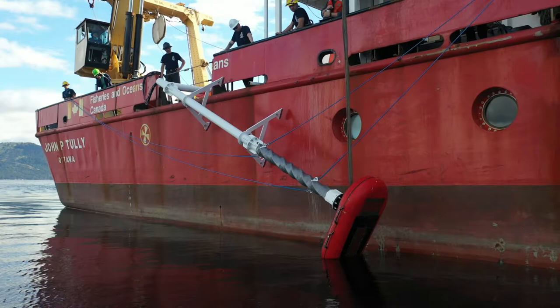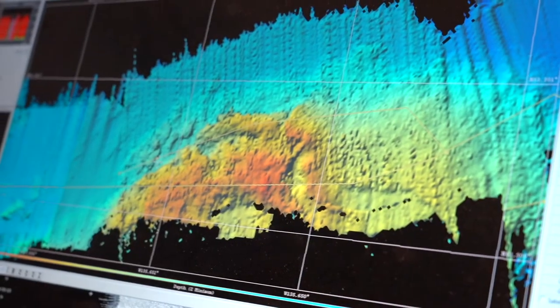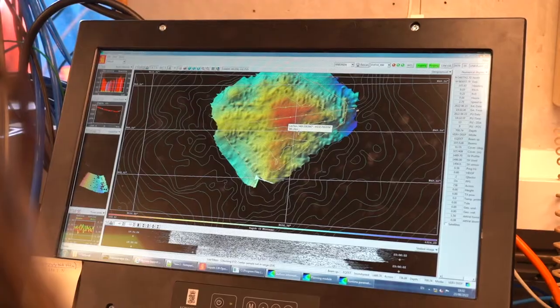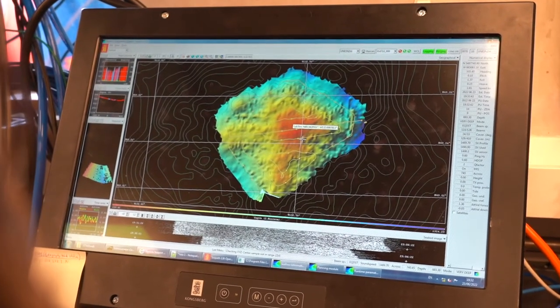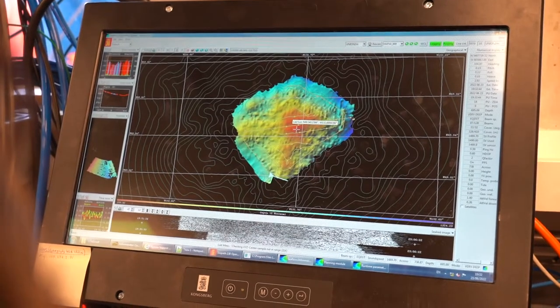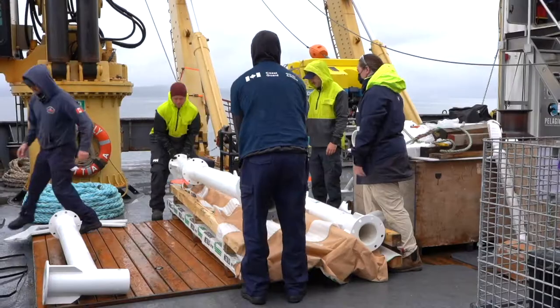Going out to the deep sea is a rare occurrence — when we come out here we try to accomplish as much as we can for as many partners as we can. The ship was equipped with a multi-beam echo sounder which allowed us to gain high resolution seafloor data, including that of Union Seamount, the second tallest seamount in Canada which had been previously unmapped. From my understanding, DFO doesn't have a way to map the seafloor as of yet, so this will be kind of like a pioneering situation for them.